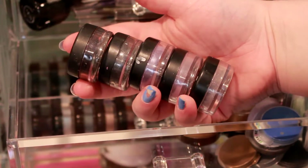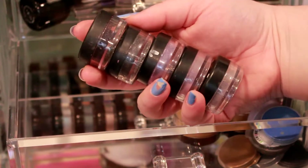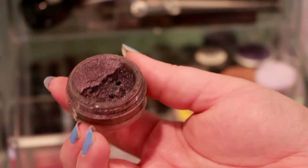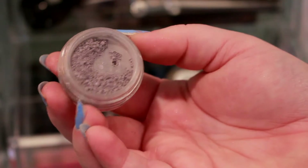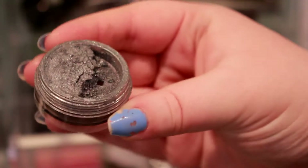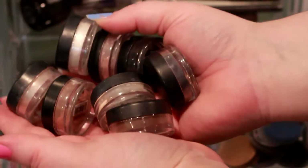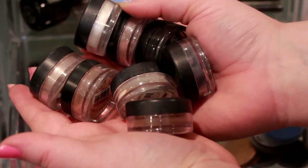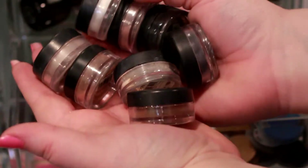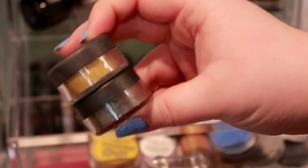I haven't touched these in years and there are probably some colors I've never used, so I'm going through to pick out ones to keep or toss. I thought I was going to get rid of quite a few more than I expected, but I'm only getting rid of five: Royal, Flirty, Girly, Mysterious, and Smoldering. Then these are the eight I'm keeping — I really didn't think I'd keep this many, but some are really pretty and I kind of forgot how nice they are.